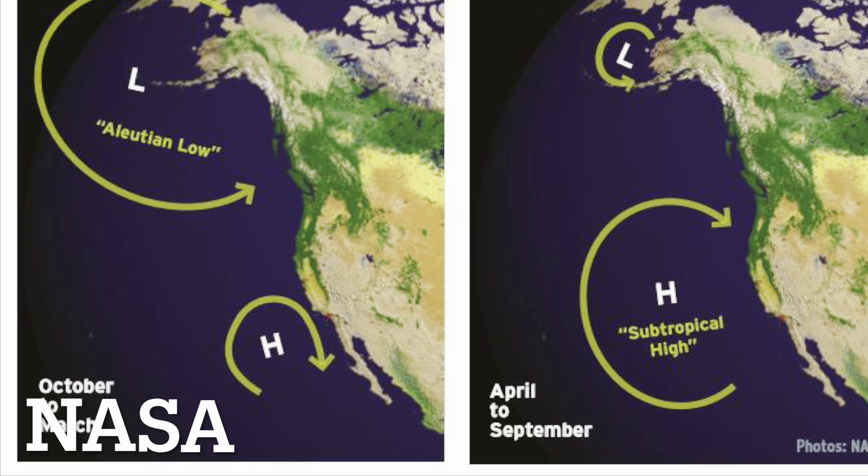Both regions do tend to avoid pretty nasty storms, and that's because of the large high pressure system that almost constantly sits right above the North Pacific near the Southern California coast. Because of this high pressure, storms tend to go either above or below Southern California but never really hit them directly.